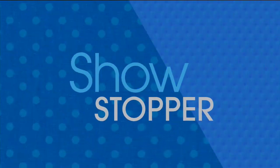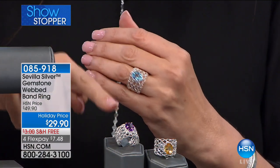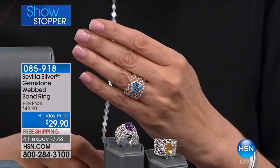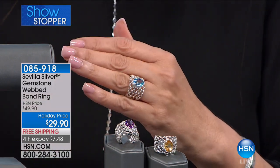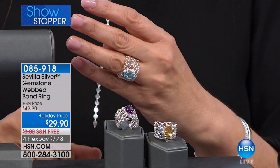Here is the ring that is our showstopper. Please don't wait. If you want this ring, it is now $29.90. It's brand new. We have it in amethyst, we have it in blue topaz, we have it in citrine, and you're wearing it in the amethyst as well, for under $30. Free shipping and four months at $7.48 — the extra flex payments are really making it even easier.